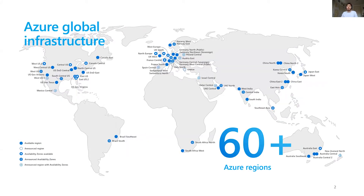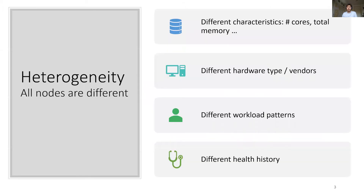Today we will be looking at improving the customer experience in Microsoft Azure by preventing VM interruption. Let's first have an overview of our cloud platform. One key characteristic is its massive scale with more than 60 regions throughout the world, millions of physical machines, and hundreds of millions of VMs running on top of it. Azure's cloud is composed of a wide variety of nodes, from hardware characteristics to workload balance to health history, creating a strong heterogeneity in node behavior.